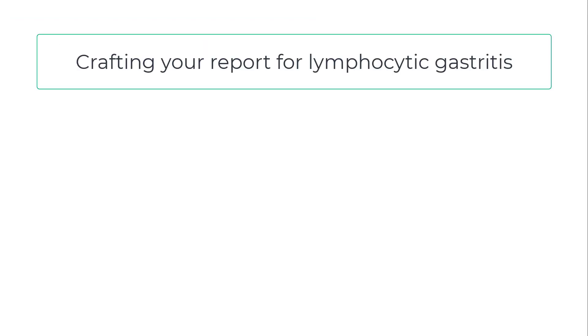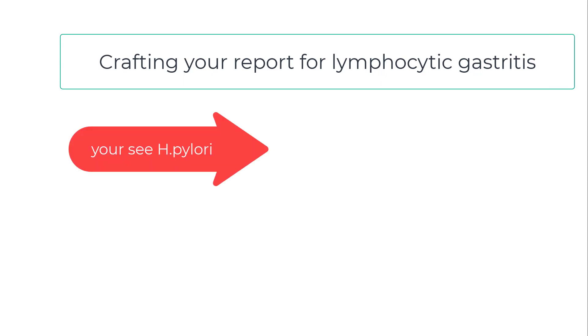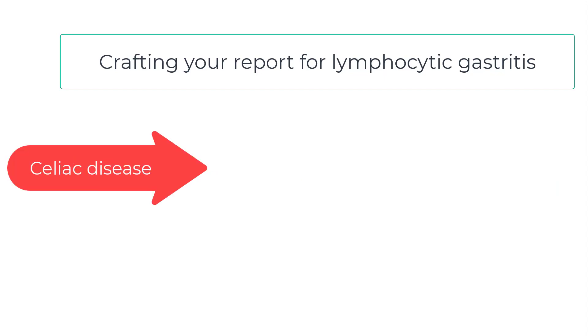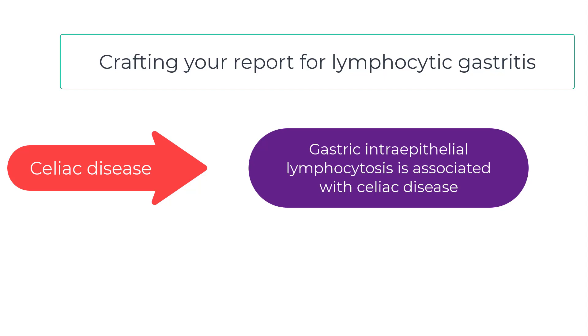How do you craft a report of lymphocytic gastritis? If you identify an underlying etiology — Helicobacter pylori gastritis — you call it that, and if you're academically inclined, you can refer to the intraepithelial lymphocytosis in a note. If you identify celiac disease, call it celiac disease and for the gastric manifestations say there is an increase in intraepithelial lymphocytes that has been associated with the known celiac disease. Easy.